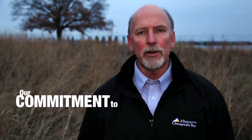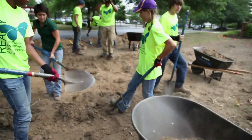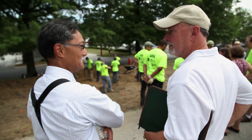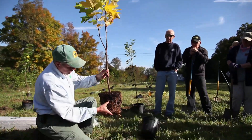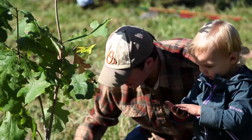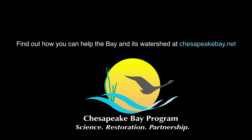And it takes our commitment to success — from creating conservation jobs that put young people to work improving their neighborhoods, to connecting local communities with the resources they need to heal the land and water. Because it's not just about restoring the Chesapeake Bay; it's about making the entire watershed a safe and healthy place for all of us to live. Learn more by visiting ChesapeakeBay.net and join us in partnership to restore and protect the Chesapeake Bay.